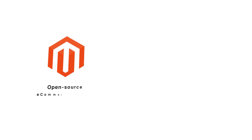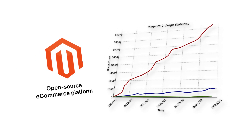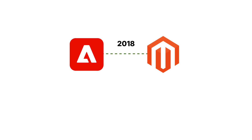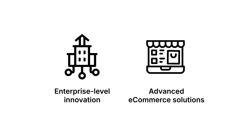Magento started as an open-source e-commerce platform, and over the years its usage has grown significantly, with more businesses relying on it to power their online stores. In 2018, Adobe acquired Magento, transforming it into Adobe Commerce. This move brought enterprise-level innovation to the platform, making it one of the most advanced e-commerce solutions today.